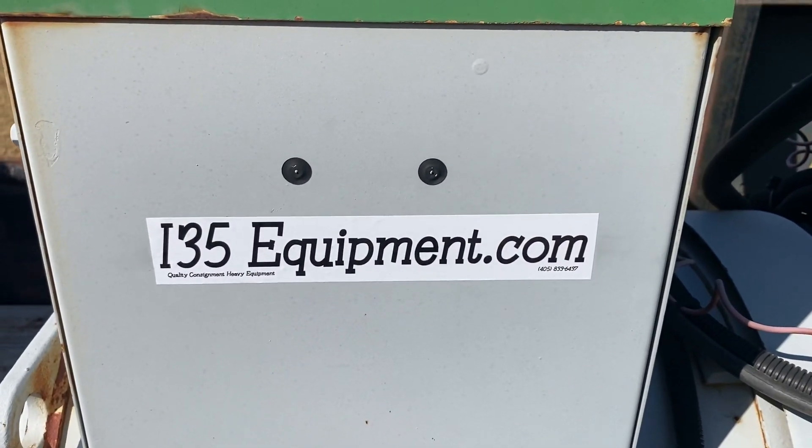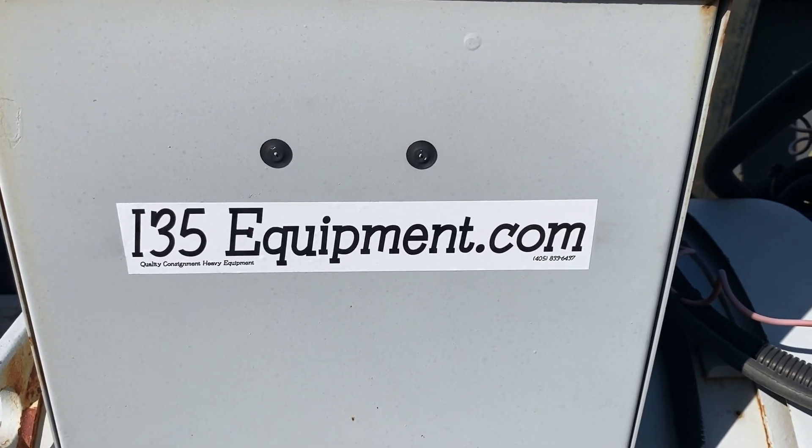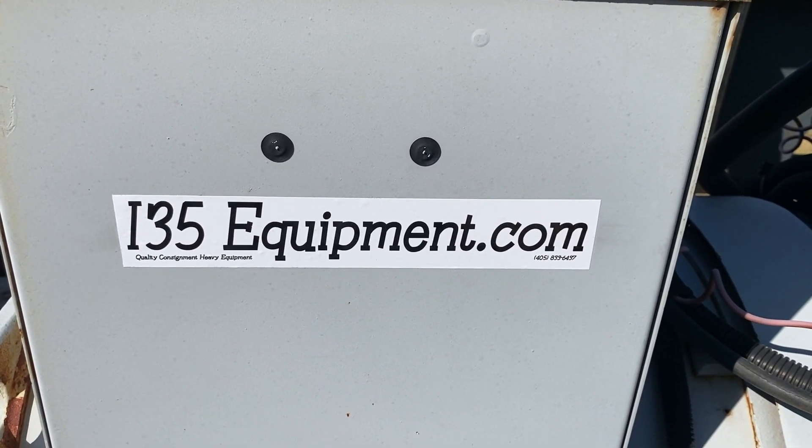Thanks for taking time to watch. As always, you can see our full and up-to-date inventory online at www.i35equipment.com. Have a great day.